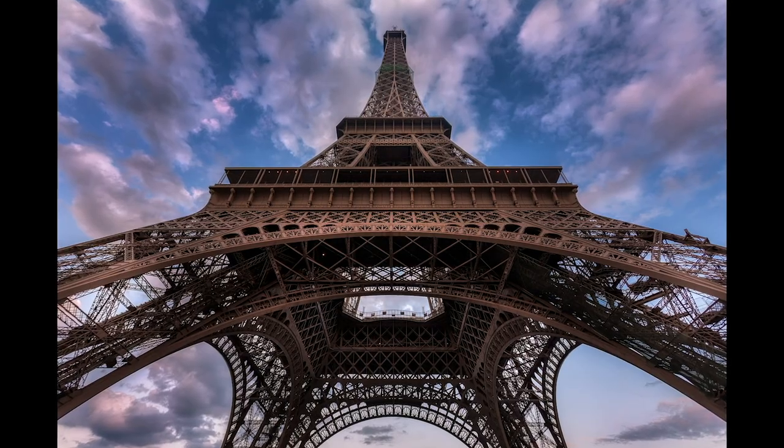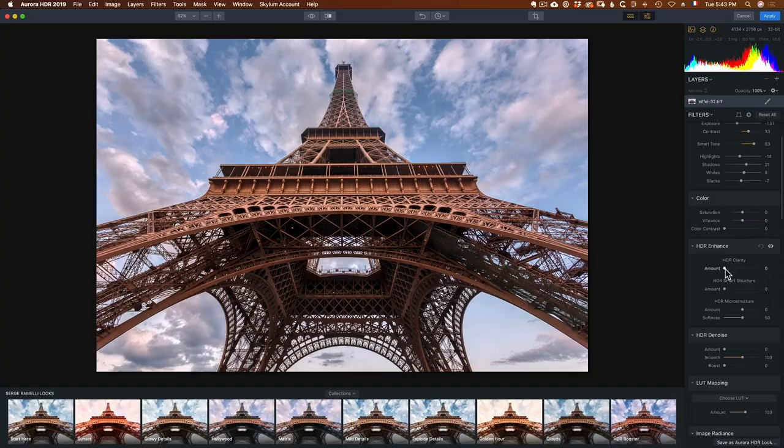Then we're gonna do my most iconic HDR of the Eiffel Tower. I'll show you how to do it in Aurora HDR. It's one of the only projects where you will need Aurora HDR.